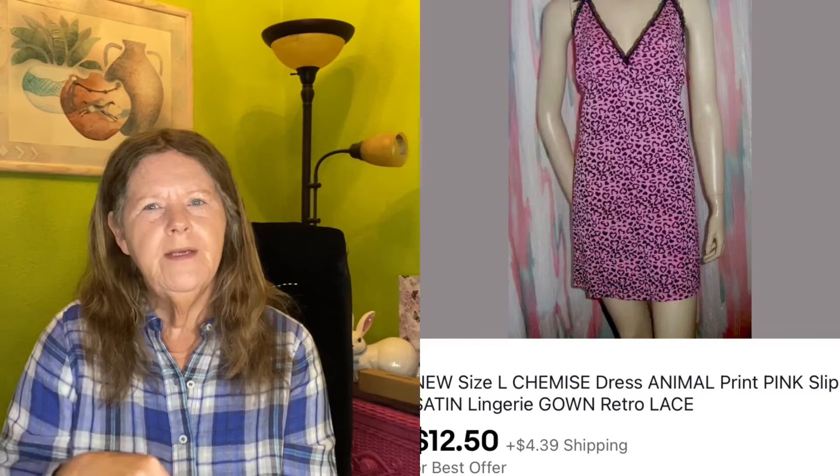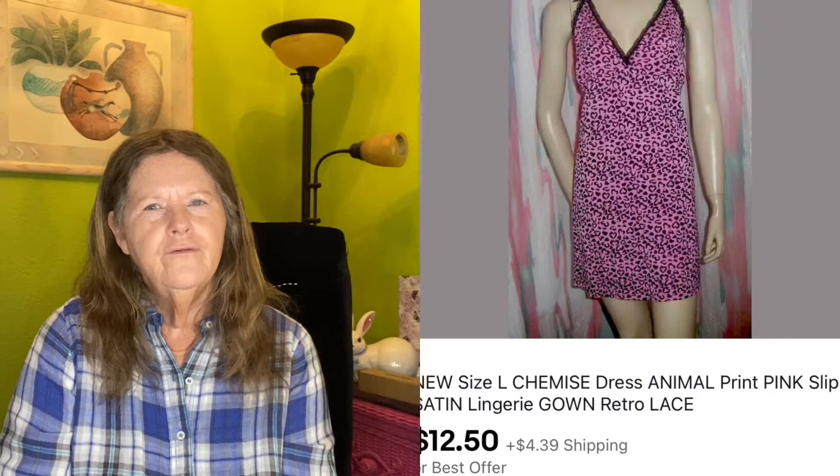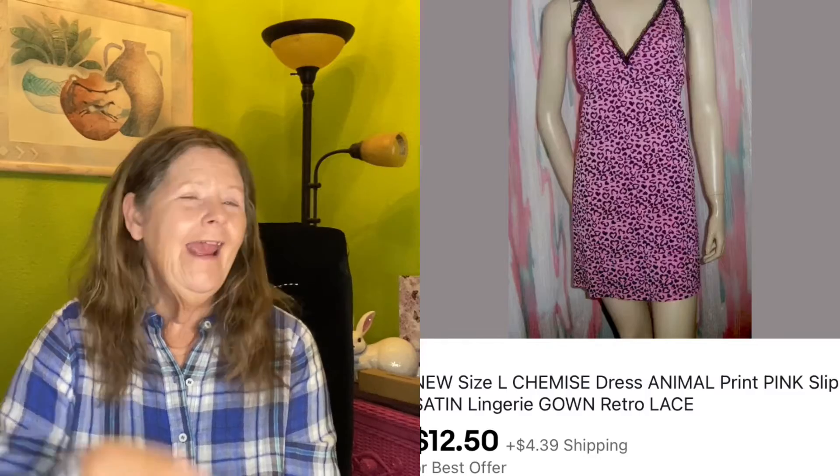The next thing to sell that day was something I've had forever — I purchased it about two years ago. It was this Mix & Company chemise sleep dress, kind of like a slip, with an all-over pink cheetah print. It ended up selling on best offer for $12.50. Hallelujah, it's out the door.